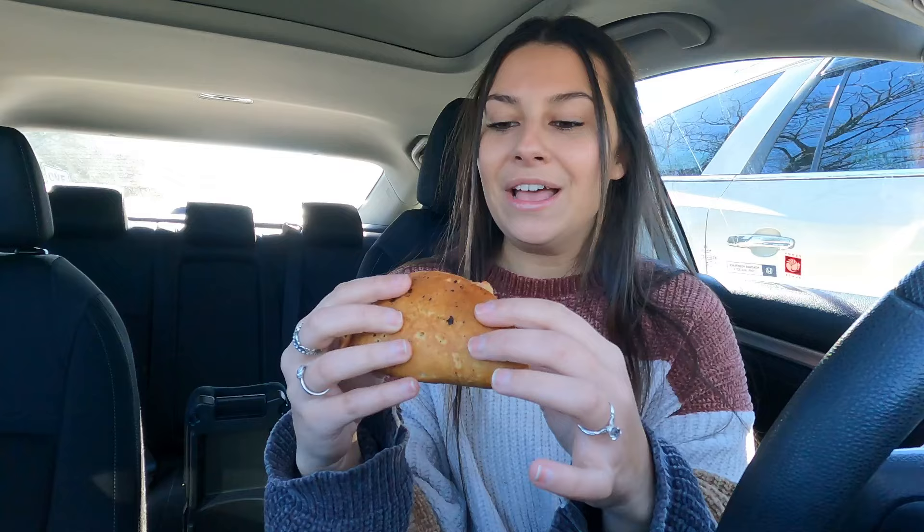This is what it looks like — it's their normal wake-up wrap but with a pancake instead of a tortilla shell, which sounded so good. It reminded me of like a McGriddle from McDonald's, and it smells very good. I was not expecting it to come with syrup, so I'm excited about that.